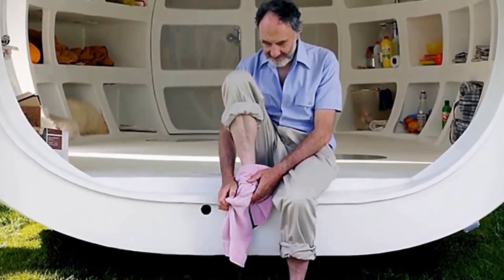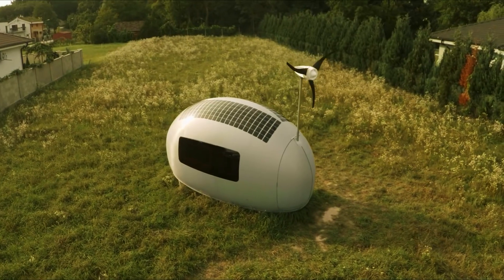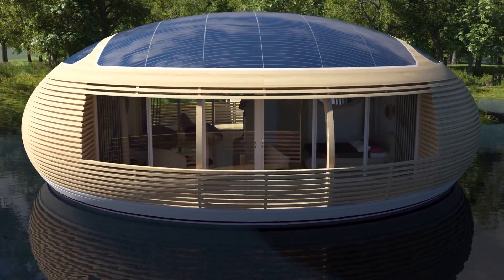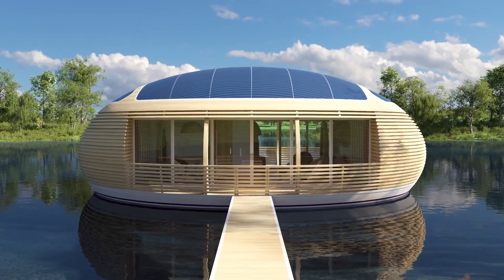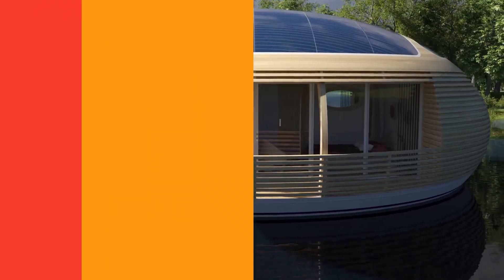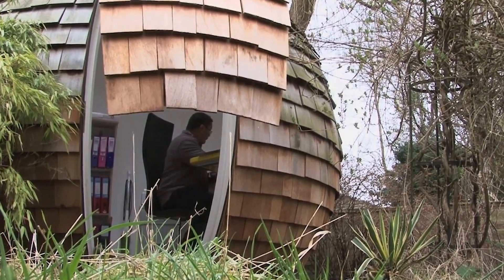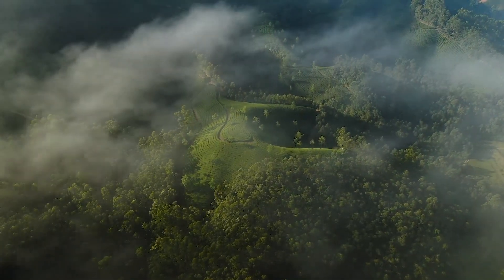They are homes that are designed to be self-sufficient and independent from the grid. They use renewable energy sources, such as solar and wind, to power themselves. They also have water harvesting and waste management systems to reduce their environmental impact. They are usually small, compact, and easy to transport and install. They are perfect for anyone who wants to escape the noisy city life and enjoy nature in a comfortable and sustainable way.